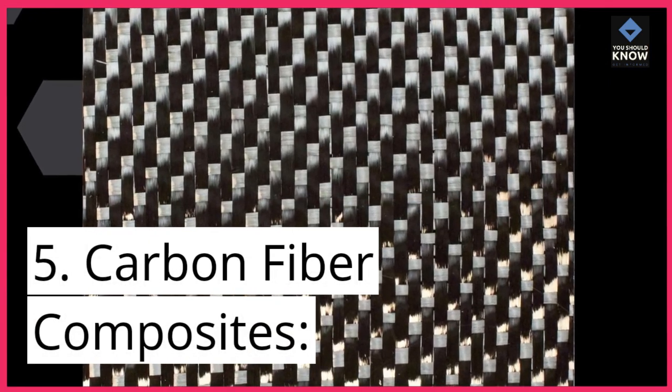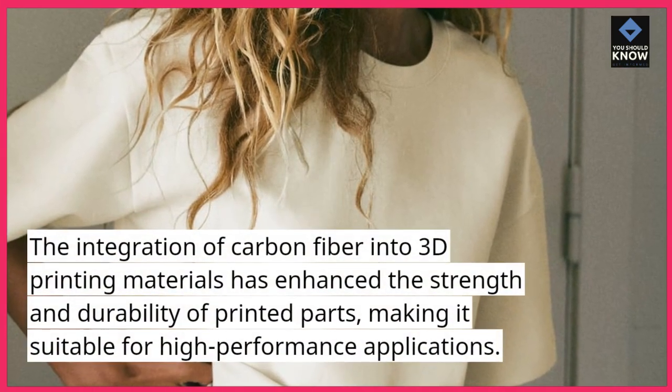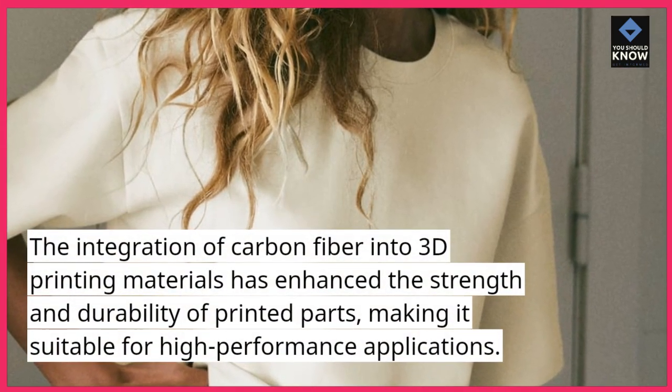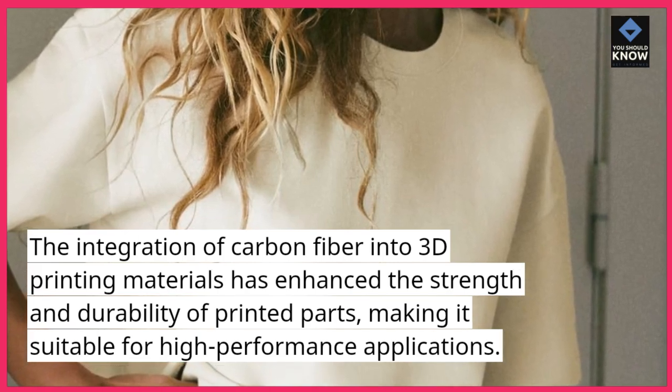5. Carbon fiber composites. The integration of carbon fiber into 3D printing materials has enhanced the strength and durability of printed parts, making it suitable for high-performance applications.